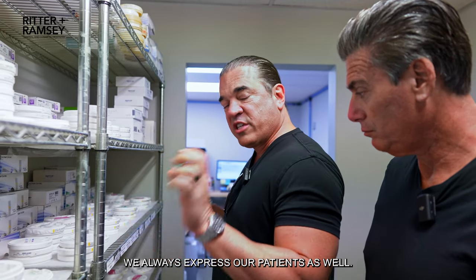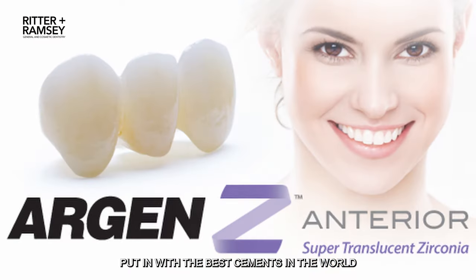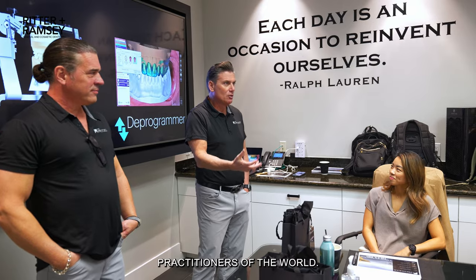We have premier materials — this is what we always express to our patients as well. You're getting the best materials in the world, put in with the best cements in the world, with some of the best practitioners in the world.